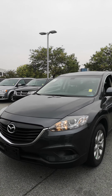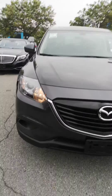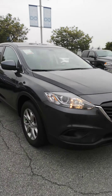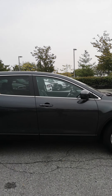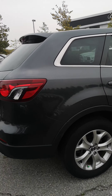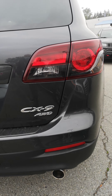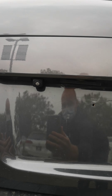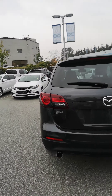Hey, it's Dan at Richmond Chrysler. Here is the 2015 Mazda CX-9. All-wheel drive vehicle for sure. There's the backup camera. Dual exhaust. Body's in pretty good condition.